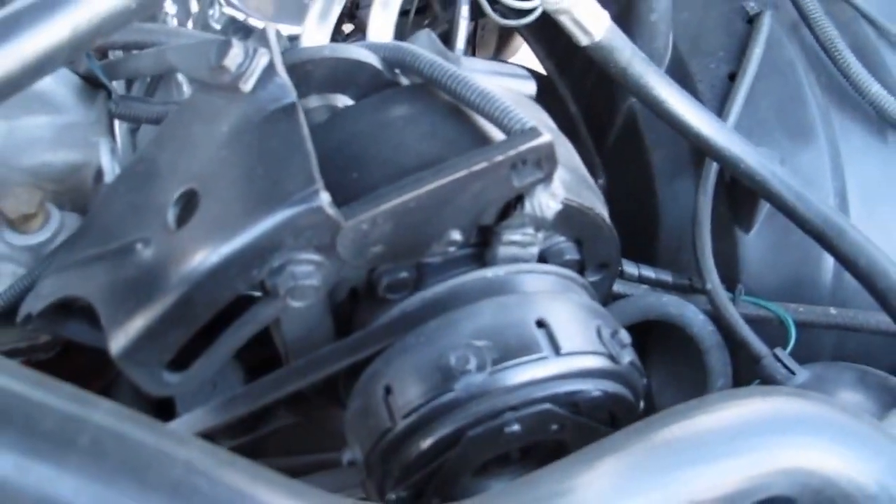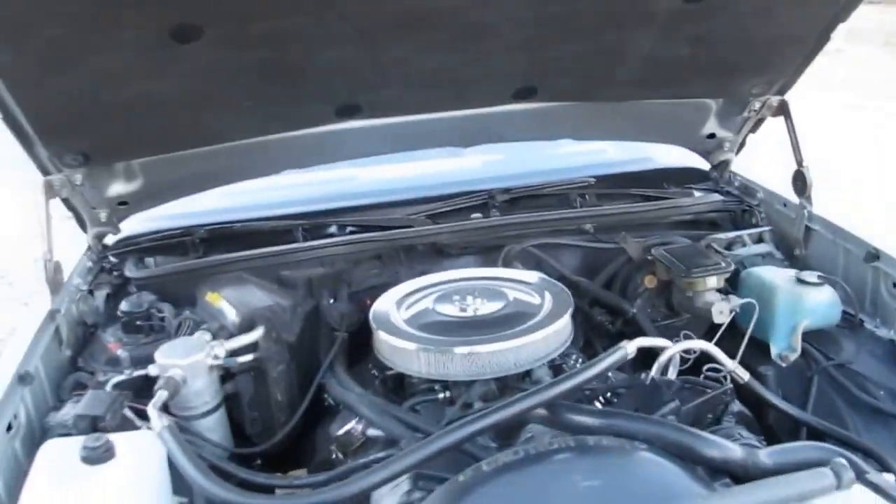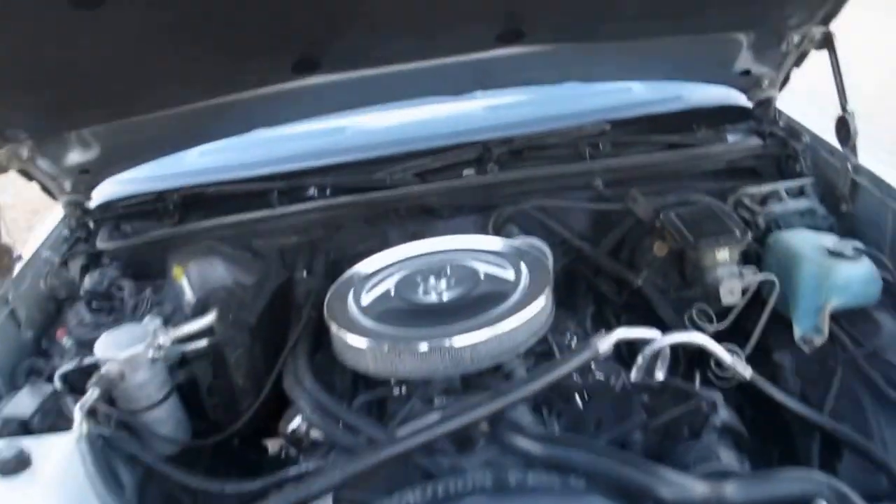The air conditioning has been upgraded. It's not a nut and bolt restoration or a frame-off restoration — it's more of a driver restoration, driver quality.